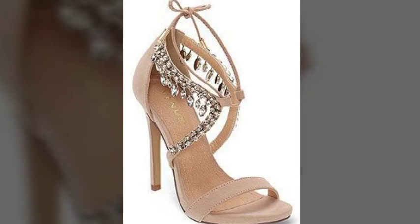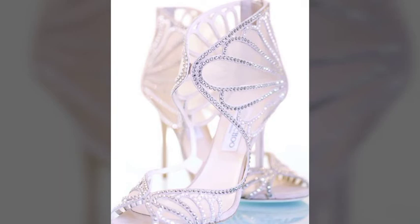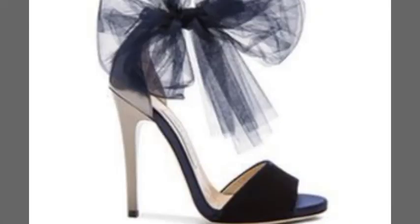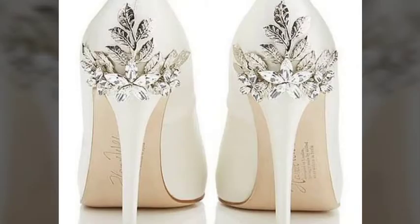Today's video you are seeing the beautiful pencil heel pointy toe, peep toe design, ankle strap sandals, sling back, and slingback sandals. All these designs are very beautiful and gorgeous.